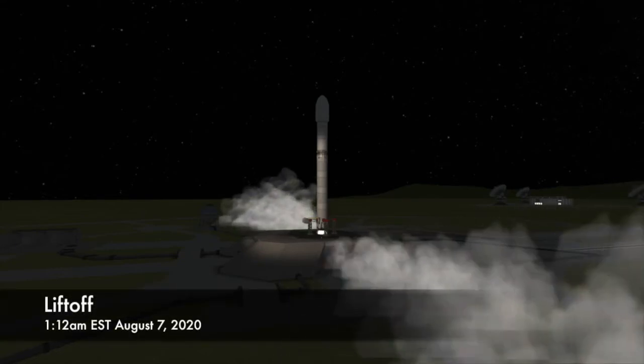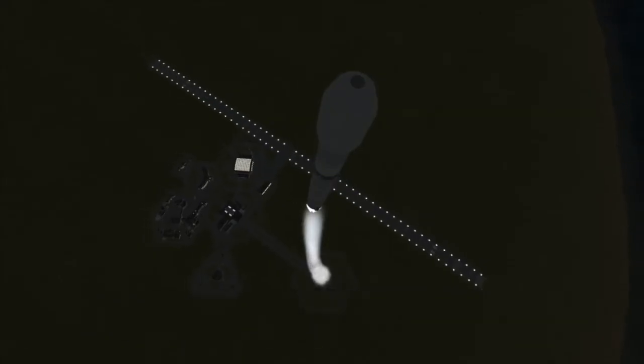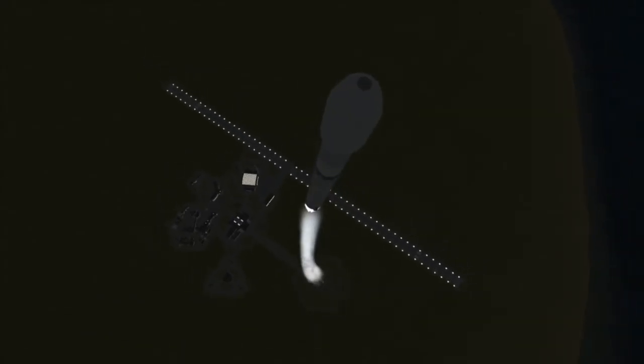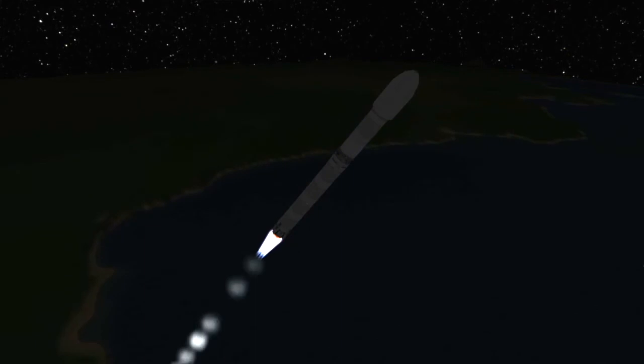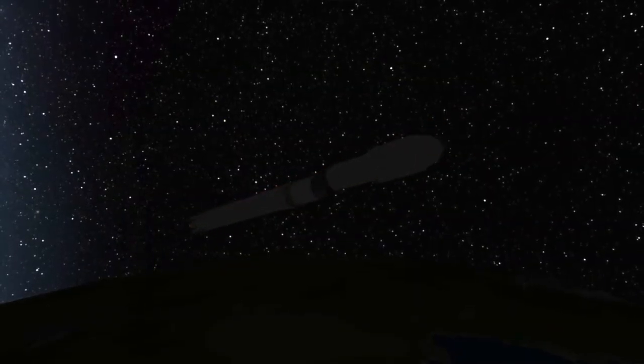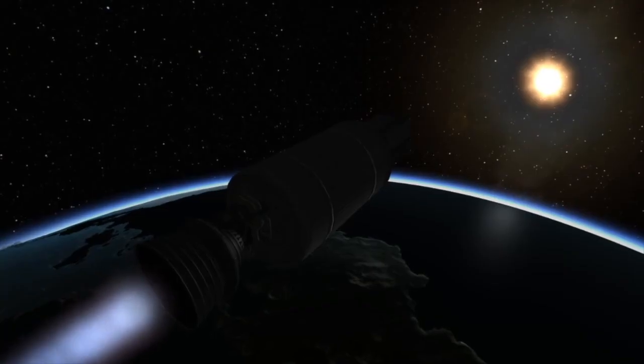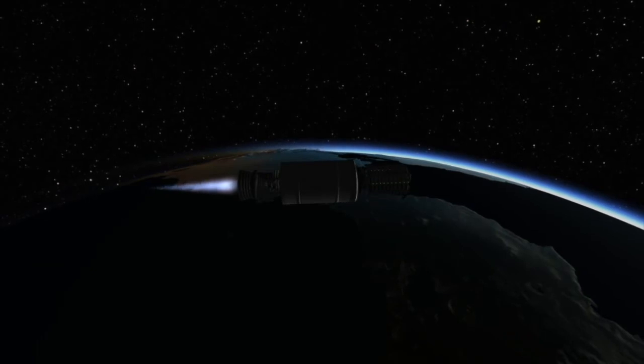At around that time, the nine engines of the first stage of the Falcon 9 will ignite and the rocket will lift off the pad. At around 2 minutes into flight, the first stage of the Falcon 9 will have finished its part of the job of putting this batch of Starlink satellites into orbit. It will separate from the upper stage and proceed to attempt a landing. Meanwhile, the upper stage of the Falcon 9 will continue the job of sending these Starlink satellites to space.